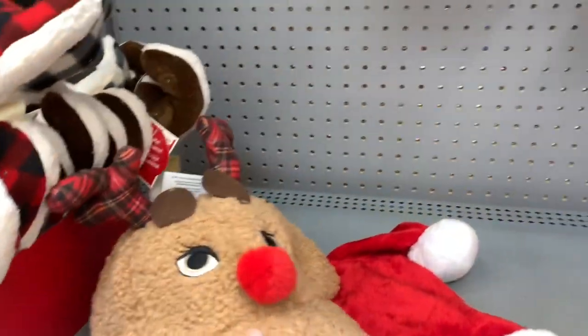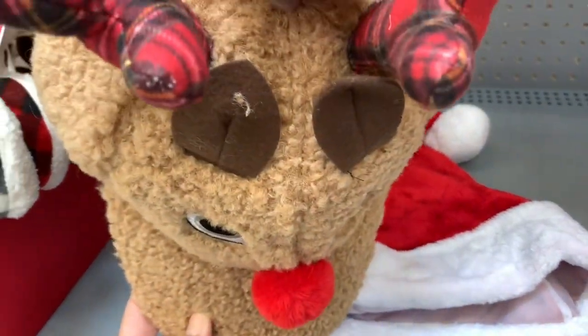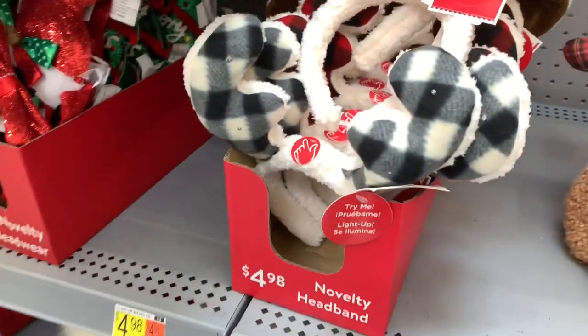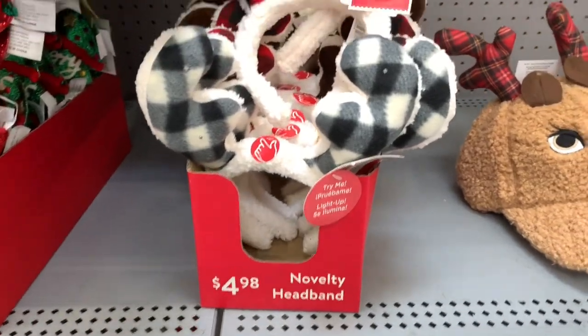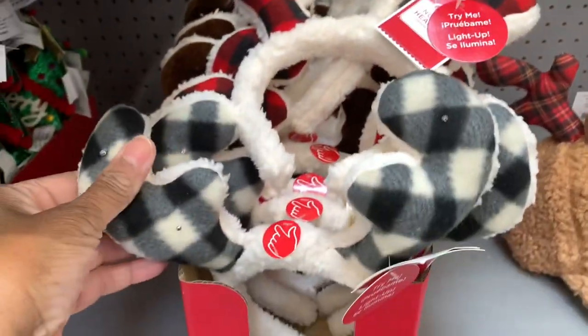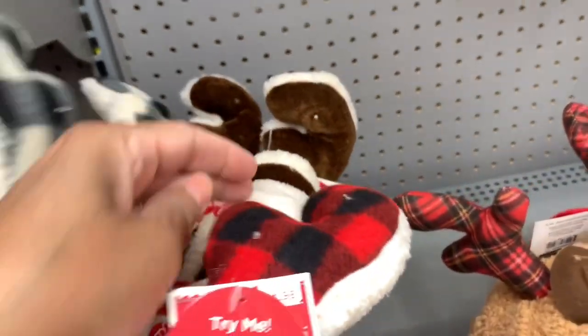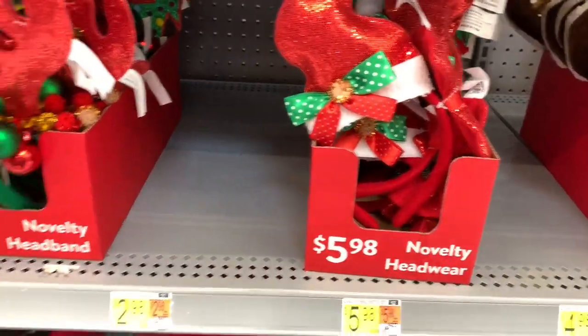They have the reindeer hats here — look at that — $9.98 for that. They have the novelty headbands, and it looks like they light up — it says 'Try me.' I think they all light up. They come in this color and red, and I also see a brown one back there as well. More novelty headbands for $5.98.